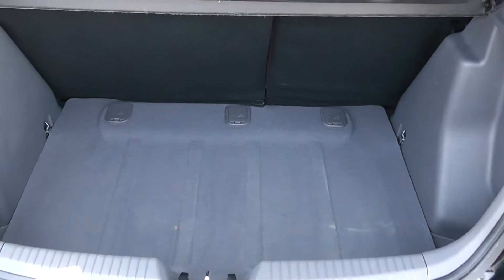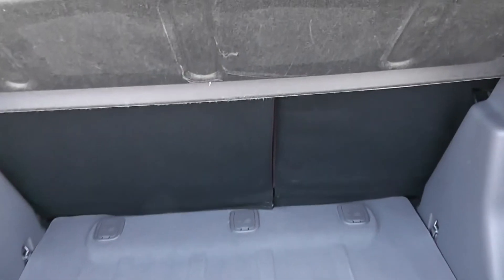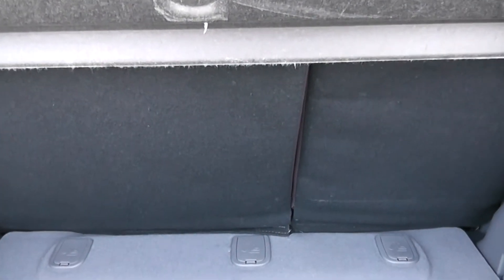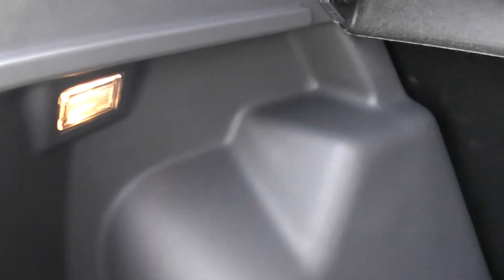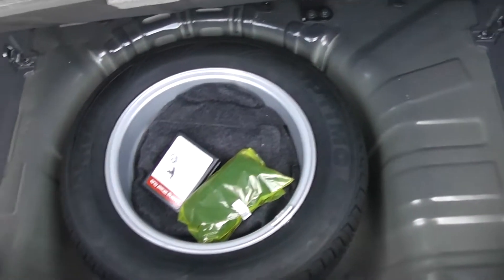In the boot then — nice spacious boot with a 60-40 rear seat split. In the eventuality you might have to pop your seats down to accommodate some extra luggage. There's a courtesy interior light to the left-hand side, and a full-size spare underneath.